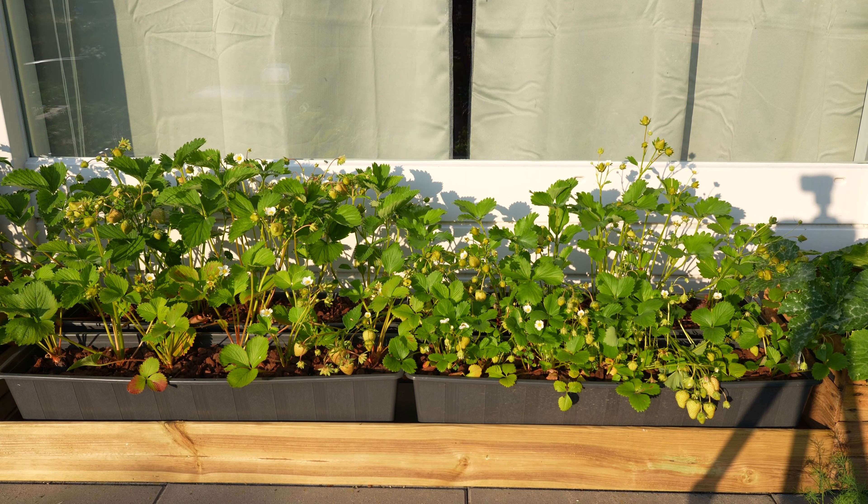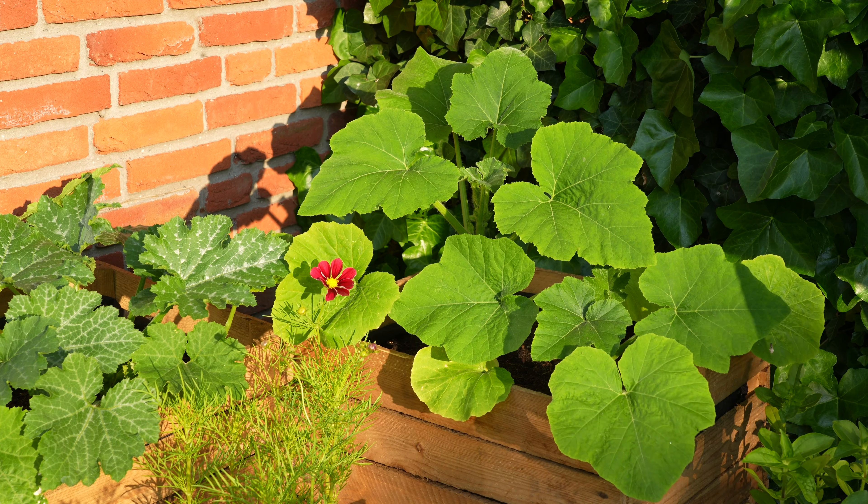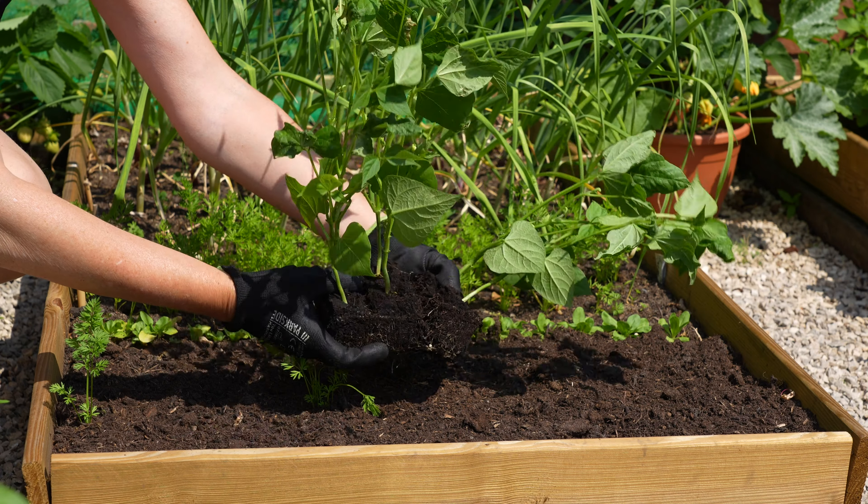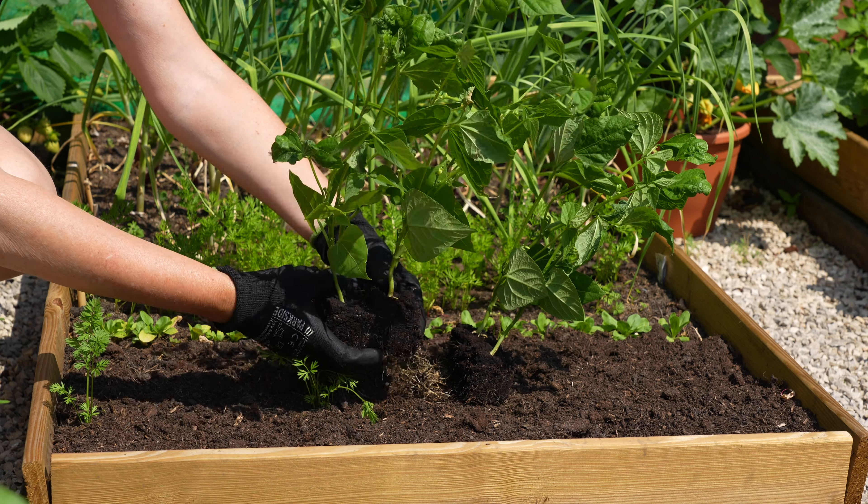Next to the strawberries I have my courgettes and patisson squashes. I've removed the radish — they remained very small, woody and started to bolt, so this wasn't a great success.